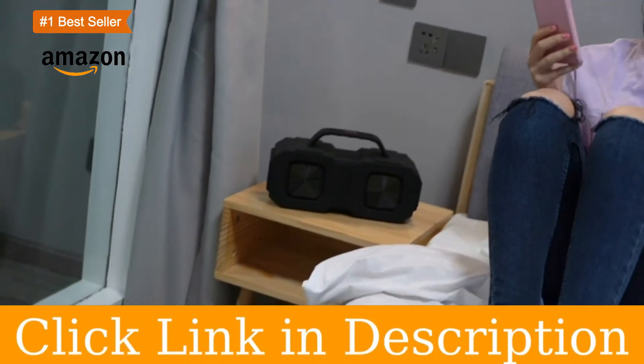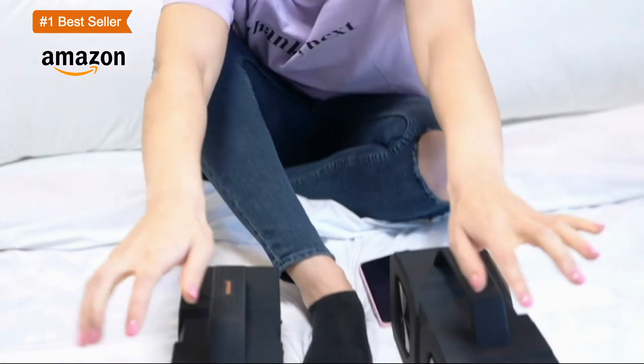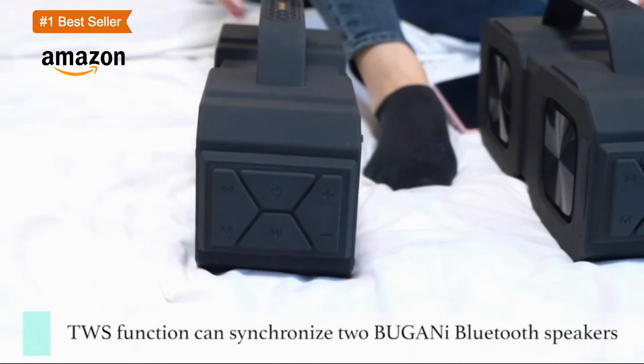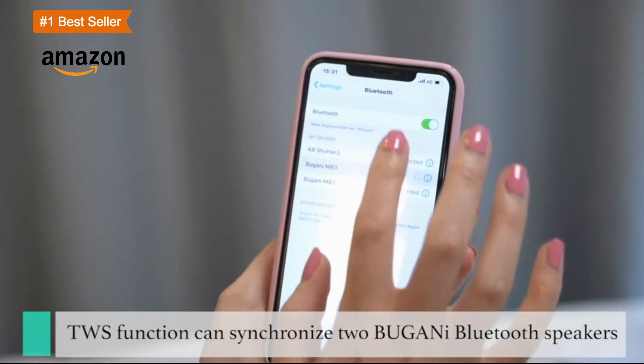Easily connect mobile phones, computers, MP3 player devices. Wireless ESS speaker: 220W mid-bass external magnetic speakers, 2 4W tweeters, and 2 subwoofer diaphragms.